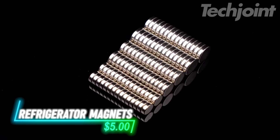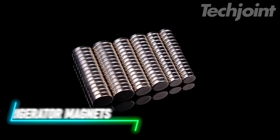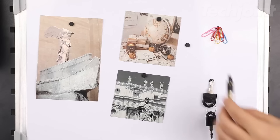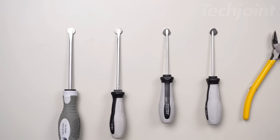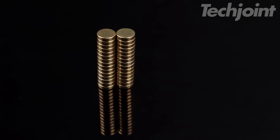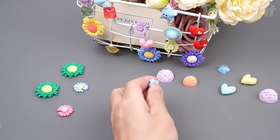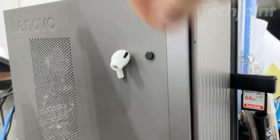These small but mighty magnets are the perfect solution for all your organizational and display needs. Crafted with rare earth magnets, they boast an impressive hold capable of securing up to nine sheets of paper on your refrigerator or other magnetic surfaces. The durable nickel-copper-nickel plating provides excellent rust resistance and a sleek shiny finish. Whether for home, office, school, or beyond, these versatile magnets offer endless possibilities.